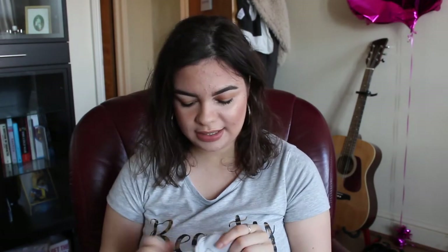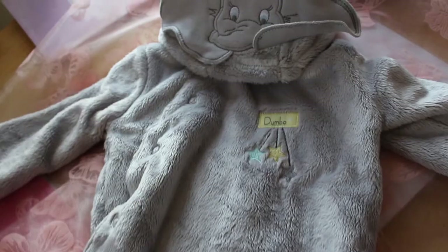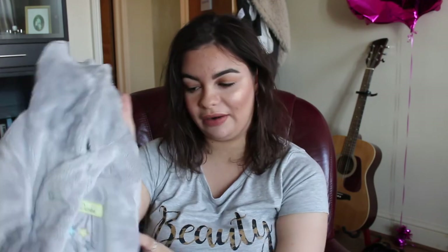The next thing is a baby grow — a velvet grey baby grow from Primark. I was so happy to get this. It's got little Dumbo ears on the hood, which is so cute, and I'm kind of obsessed with Dumbo elephant clothing. I got it in three to six months, but by the time he's that age it should be warm enough to wear it. I just love the little elephant feel — I can wrap him up and he can look like an elephant.